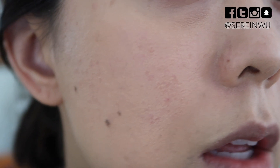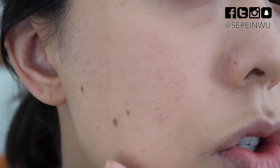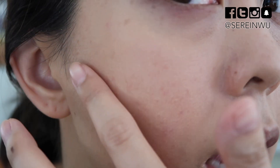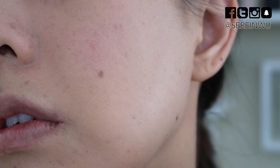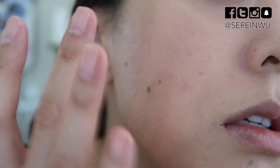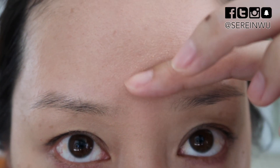In super close-up you can definitely see my skin texture. I have somewhat dry skin and texture, and because this is ultra HD it's not super smoothing. You can see it's a bit dry on my forehead so it's not looking the best there. I even used a hydrating mask this morning — it's just how my skin is.